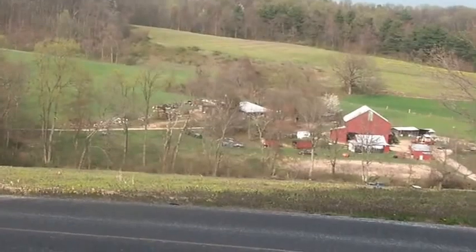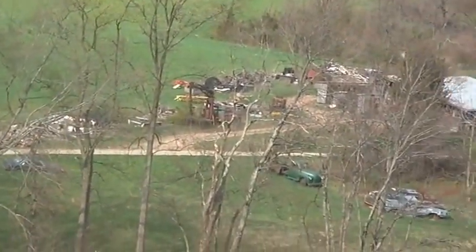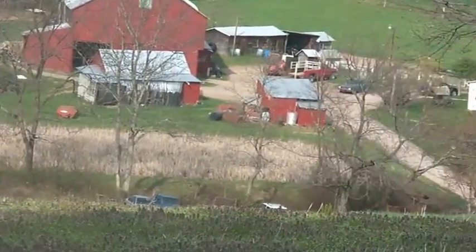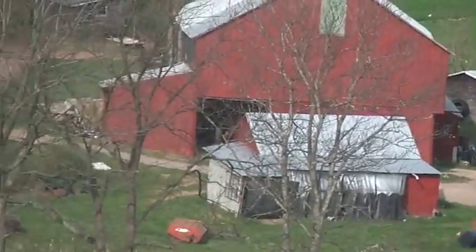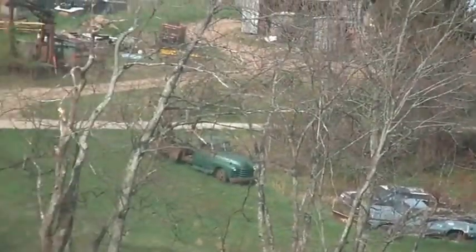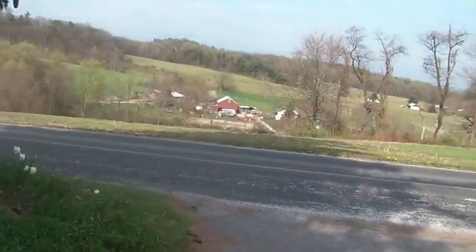Let me zoom in for you — there's a bunch of it over there. I don't know if you can hear the rooster crowing. Anyway, yeah, so that's my son's view.